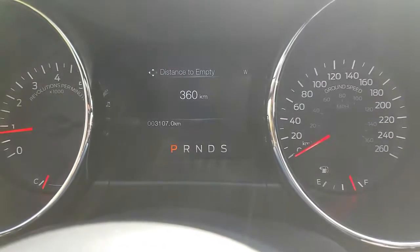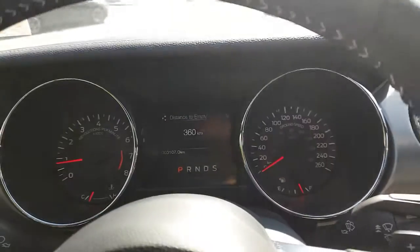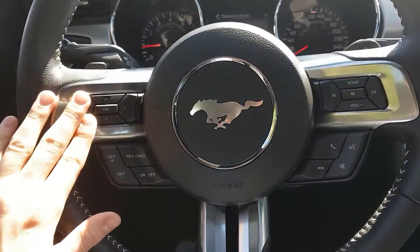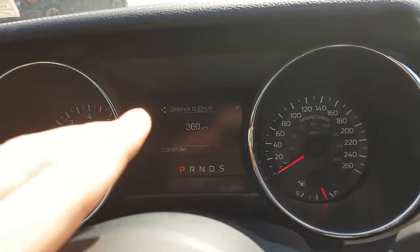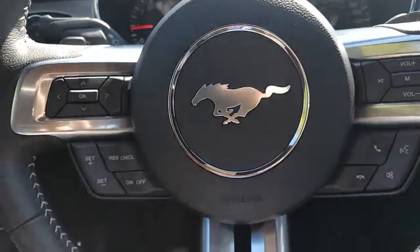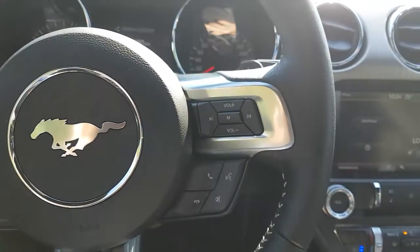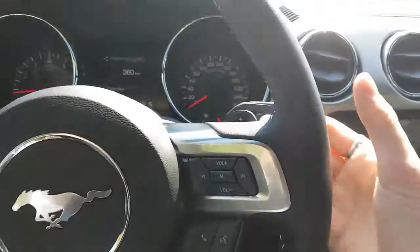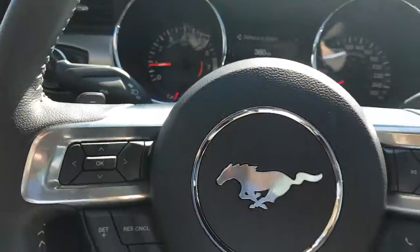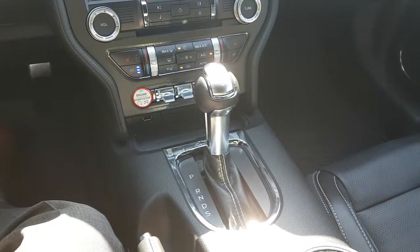This car currently has 3,107 kilometers on the odometer, so it hasn't been driven very much at all. On your steering wheel you have the up, down, left, right arrows, which will change what's displayed between your tachometer and odometer. You have your cruise control, Bluetooth and audio controls, as well as steering wheel functions for the radio. Paddle shifters are on the back as well — the right side is to upshift, the left side is to downshift — to take a manual override of the 6-speed automatic transmission.